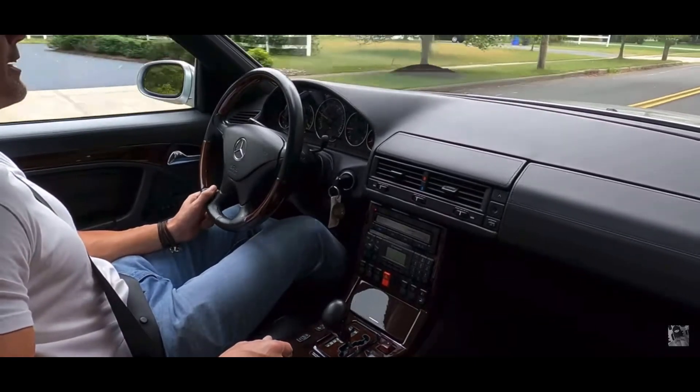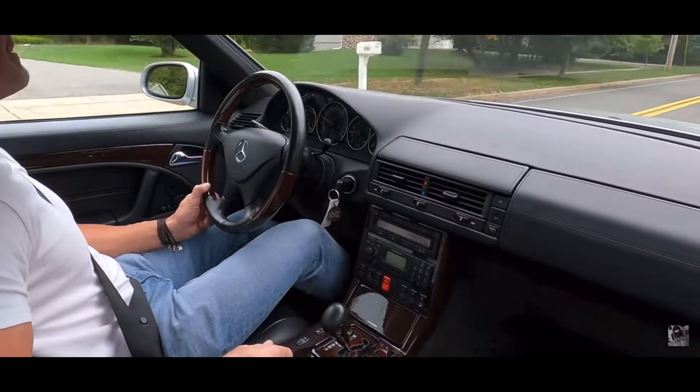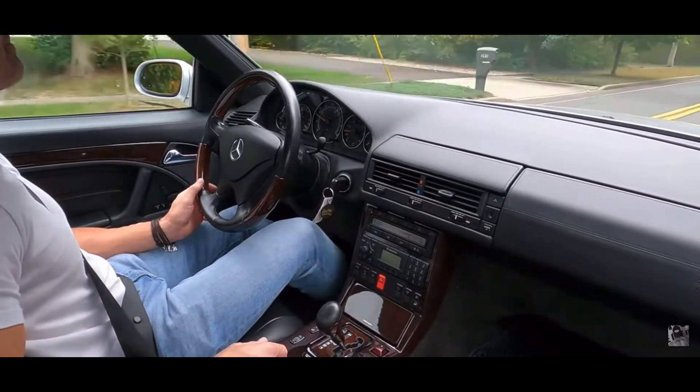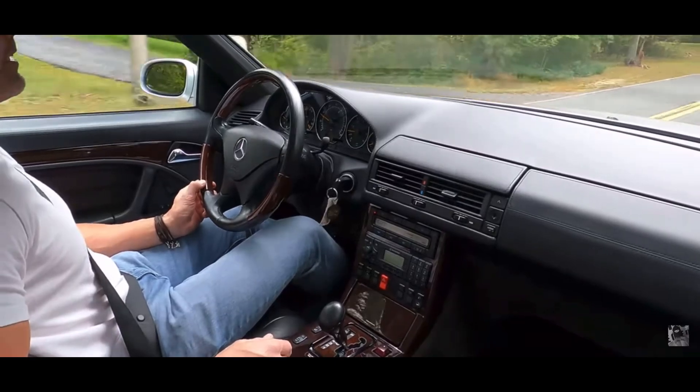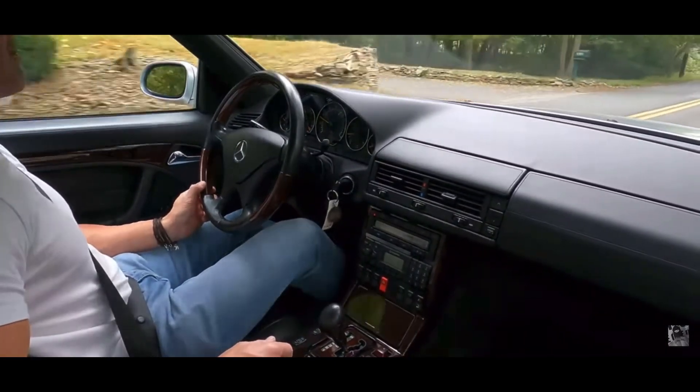It's a V12 making pretty much 400 horsepower and it's rear wheel drive. Is it like the most unreliable car on this entire list and probably the most unreliable car I've ever talked about on my channel? No, because the M5 E60 exists and that's more unreliable, but yeah, it's pretty close.